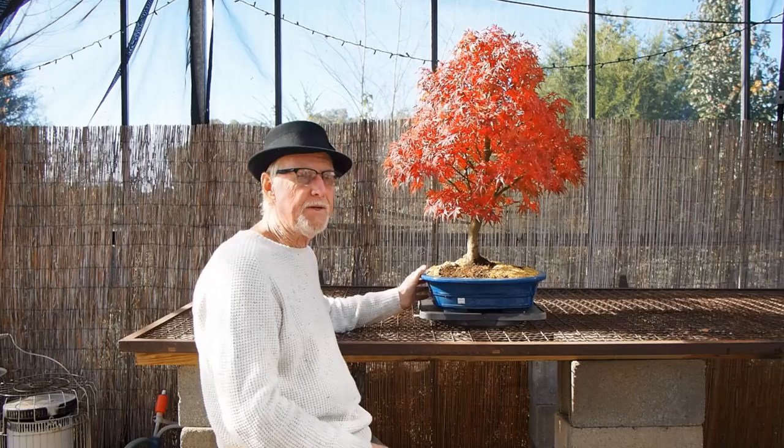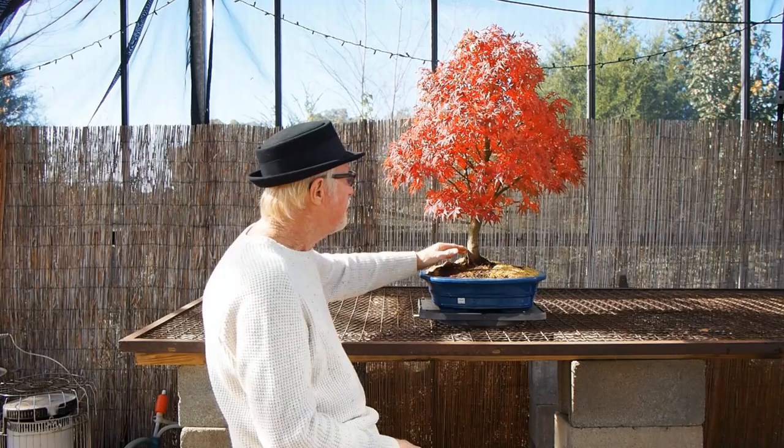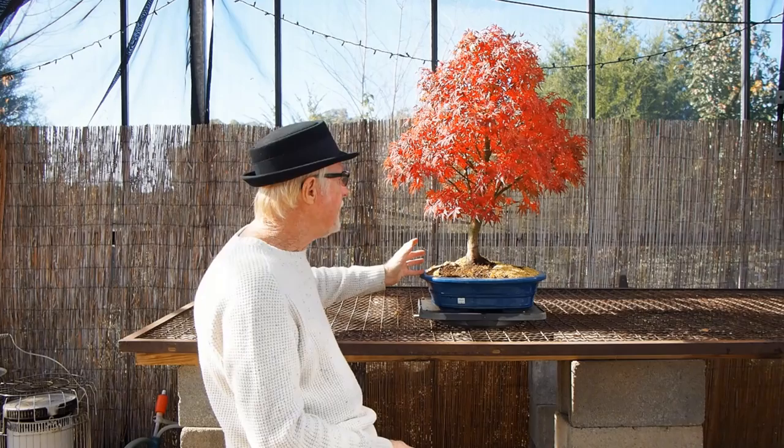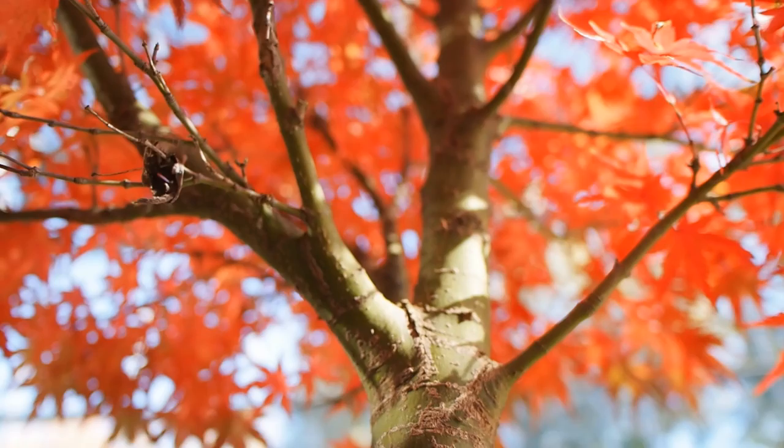One of my favorite Japanese maples in recent years is the Sharp's Pygmy. This is an especially nice tree. It has wonderful rootage and it's well on its way to becoming a specimen. It's priced in the $495 range, and to me that makes it a bargain because the branching is there. Look at the fabulous color.